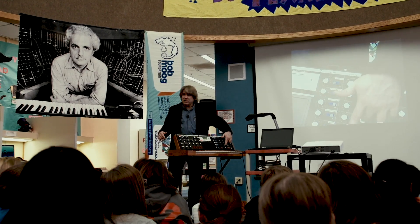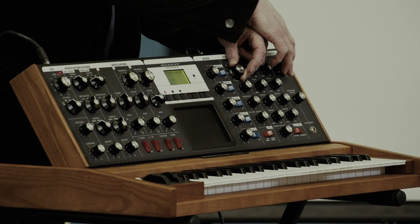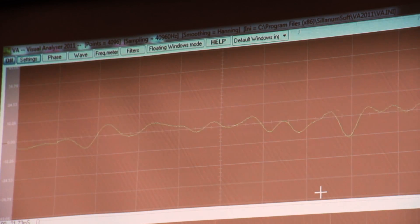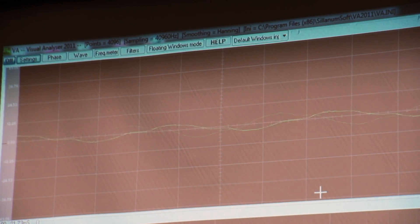Sustain is how long the sound will stay there, and then there's a little thing called release. Notice how that sounds different — this is very mellow. But then as we go to a sawtooth wave, it sounds a little brassier.